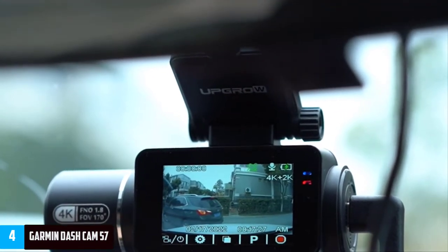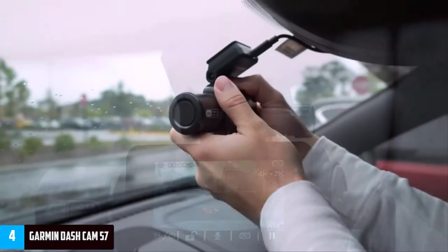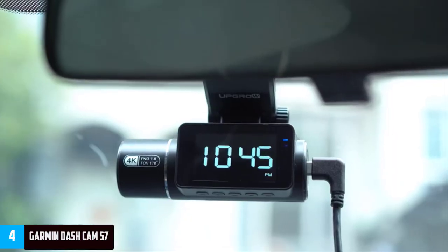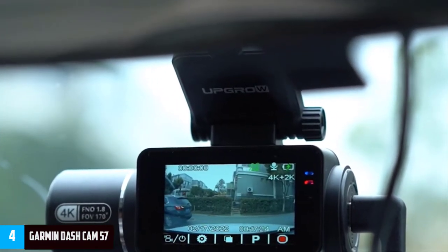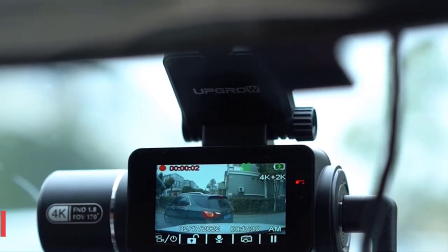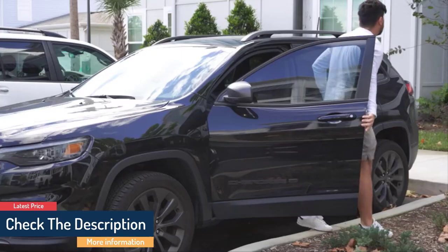If you don't have a newer car with driver assistance features, this is where the Garmin 57 shines. It packs in a number of safety features including forward collision warnings, lane departure warnings, and alerts when you're coming up to stop lights and speed cameras. It'll also tell you when you're too absent-minded to notice traffic has started moving. The Garmin 57 also packs in a parking guard, a live view, and an automatic cloud backup that securely stores your recordings in the cloud.